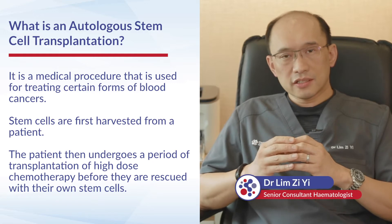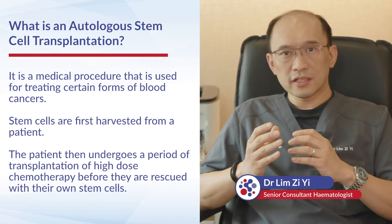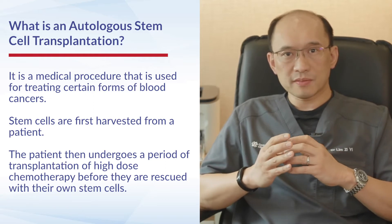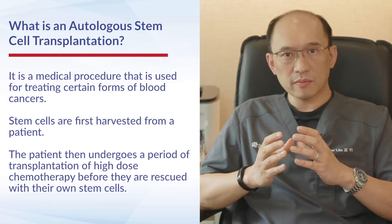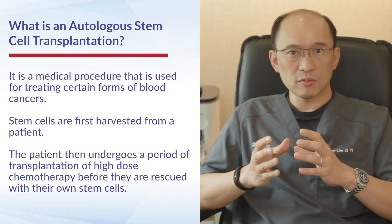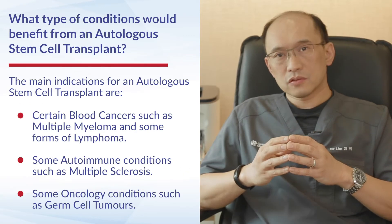An autologous stem cell transplantation, or auto transplant, is a medical procedure used for treating certain forms of blood cancer. In an auto transplant, stem cells are first harvested from the patient. The patient then undergoes a period of transplantation where they receive high-dose chemotherapy before being rescued with their own stem cells.